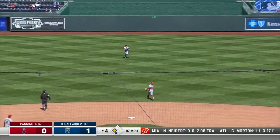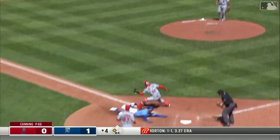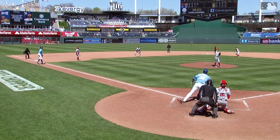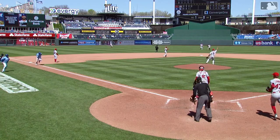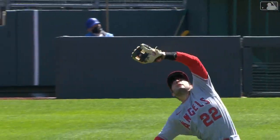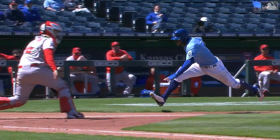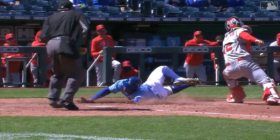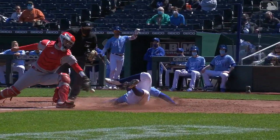A swinging fly ball to shallow center — Fletcher makes the catch, Taylor tags and he's going to be in there! Outstanding — the Royals are able to score on a hundred-and-ten-foot sacrifice fly. Taylor read it perfectly, went back to third saying he could score on that. Once Fletcher caught it, his momentum was carrying him so far forward he couldn't stop and make a good throw home. That's a heads-up RBI for camp, and credit to Taylor for his instincts on the bases.